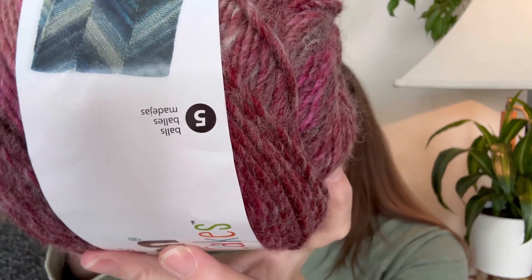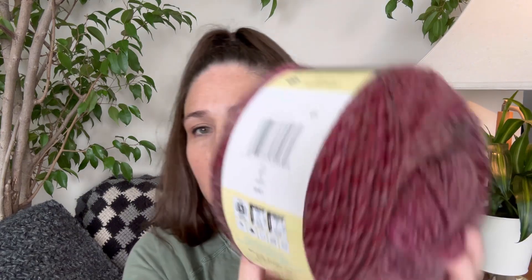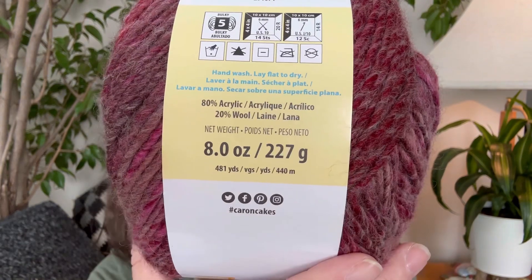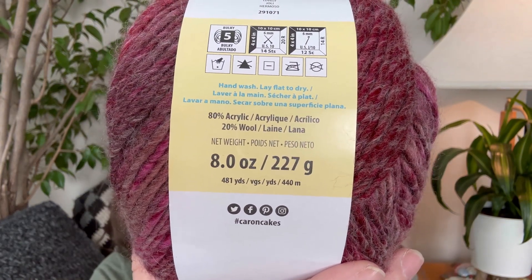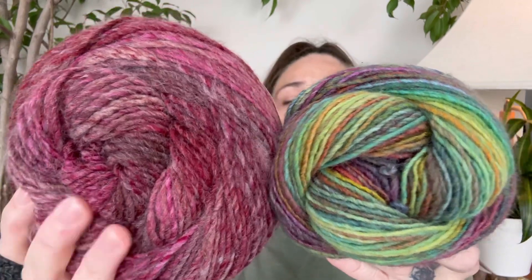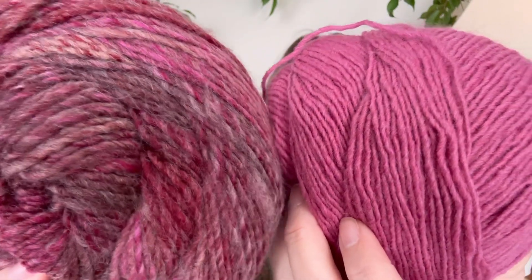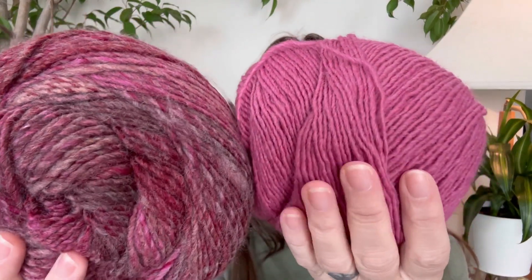It is 80% acrylic, 20% wool, it's a 5 bulky weight. The name of it is Lovely — Lovely. There are 481 yards in here. I've got some Hobie Winter Glow, and I was thinking it did look a lot like Hobie Winter Glow. I think this is a little bit thicker. The Winter Glow is a 4 weight, so it is smaller. And this has a bit more fluff to it, but they both have that same type of feel — that wooly, soft, non-scratchy feel.